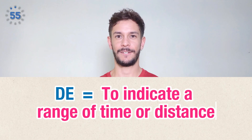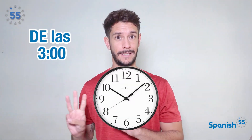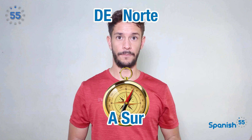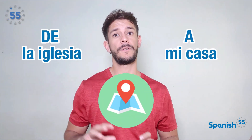Time and distance: you can also use de to indicate a range of space or time. La reunión es de las tres a las cinco — the meeting will be held from three to five. De norte a sur — from north to south. Caminé de la iglesia a mi casa — I walked from church to home.